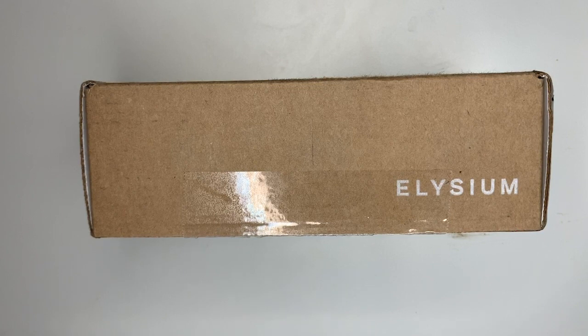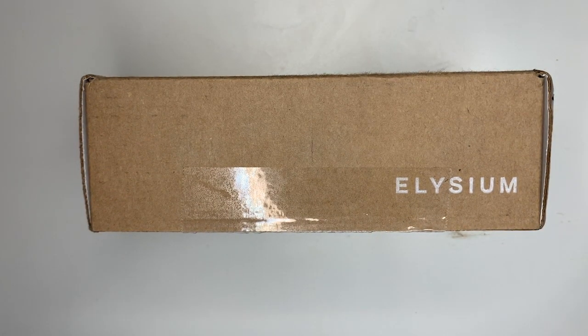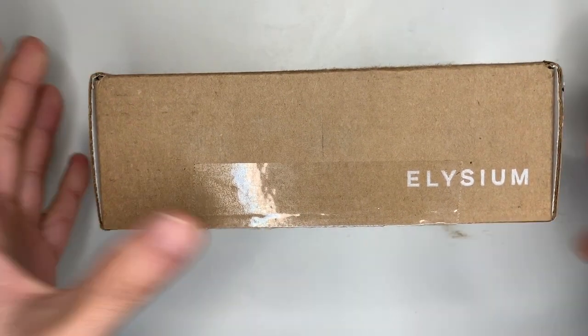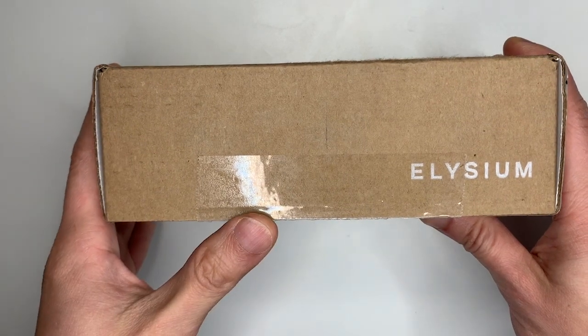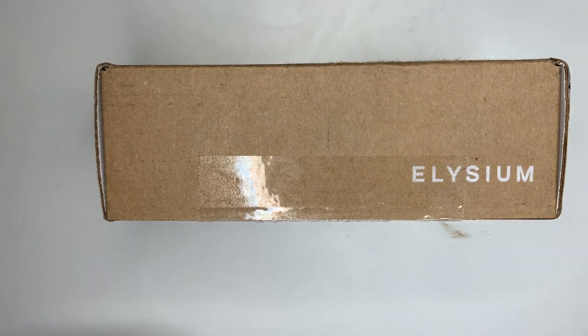What is up everyone, this is your boy Mr. Product Reviews, and today we will be doing a review on Elysium Health. I'm sure you guys have heard a lot of buzz on this whole anti-aging trend, such as anti-aging skin cream and anti-aging supplements. This is an anti-aging supplement made by Elysium Health.